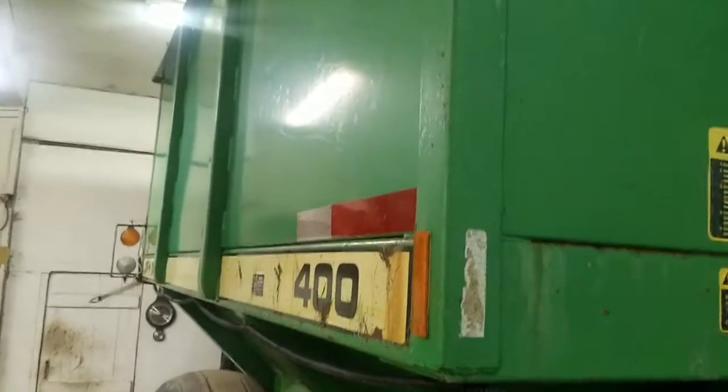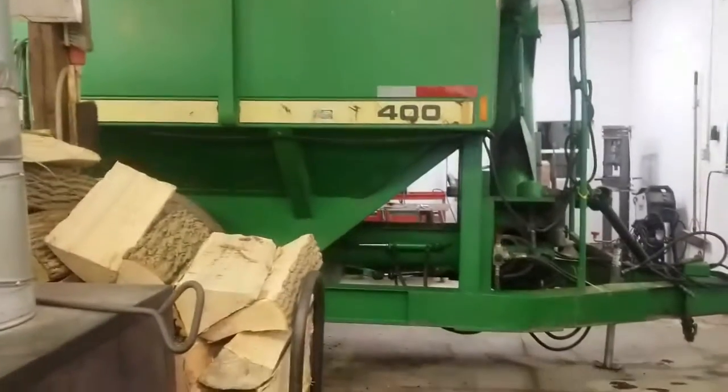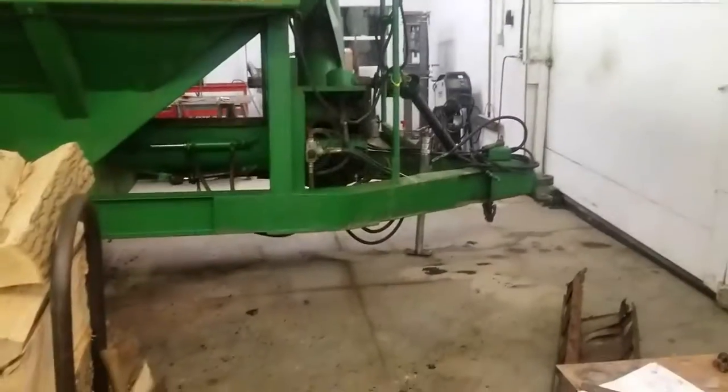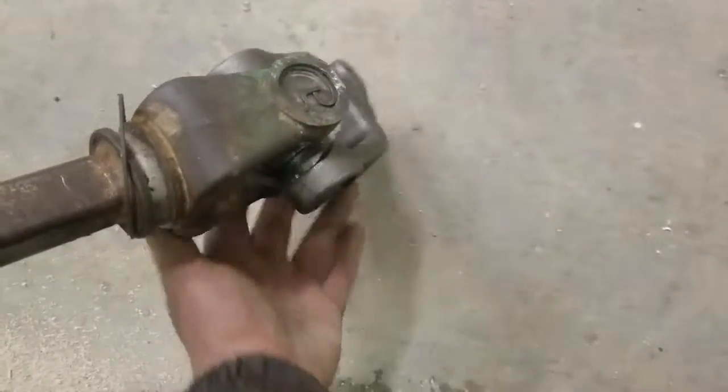This thing holds 400 bushel — that's 400 of whatever, corn, beans, grain. I just now thought to show you guys what I've been doing after I had it all apart, so maybe I'll reassemble and make it all visible. That's been my project recently. This is my neighbor's shop. We also put a 540 yoke on instead of a thousand RPM yoke.